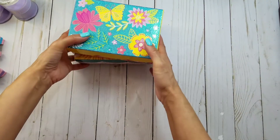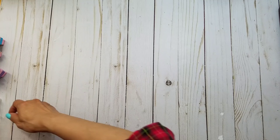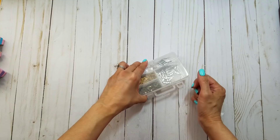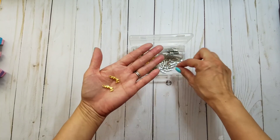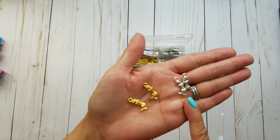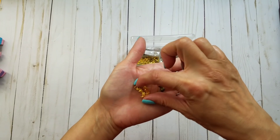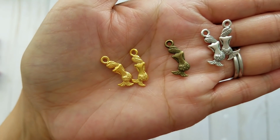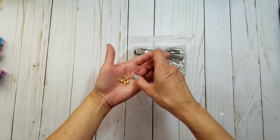I also got a few things from online. I had two orders from Amazon. I ordered these mermaid charms — I only had silver before, but this was such a great deal I couldn't pass it up. It came in three different colors: gold, this one that's kind of brassy or antique gold, and silver.